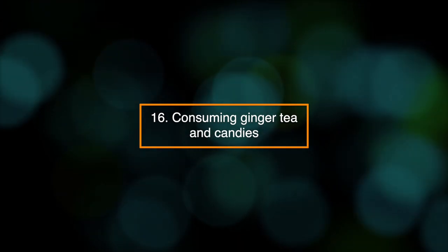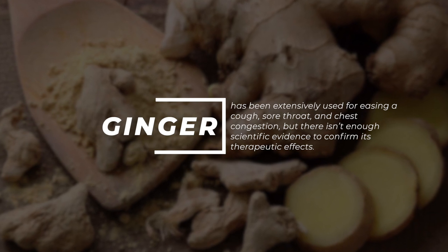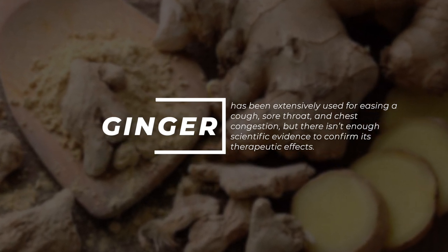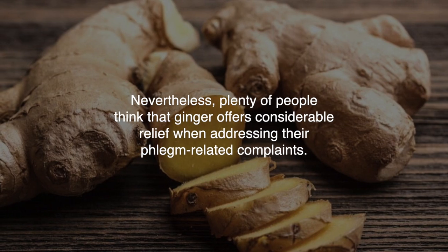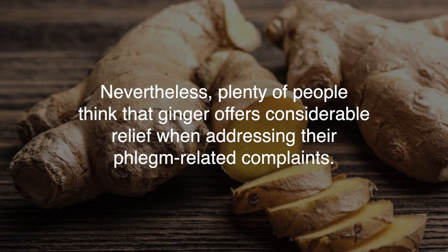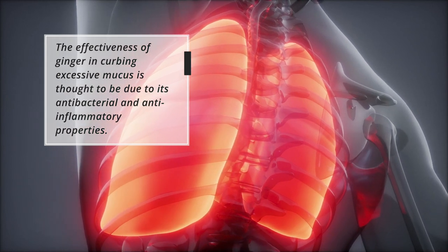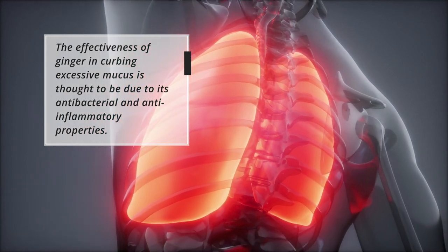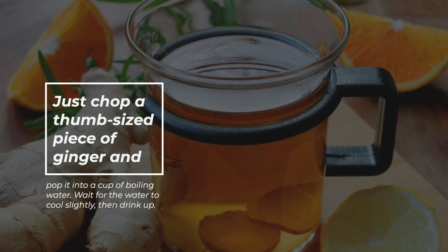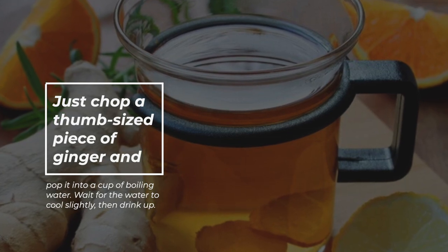16. Consuming ginger tea and candies. Ginger has been extensively used for easing a cough, sore throat, and chest congestion, but there isn't enough scientific evidence to confirm its therapeutic effects. Nevertheless, plenty of people think that ginger offers considerable relief for phlegm-related complaints. Its effectiveness is thought to be due to its antibacterial and anti-inflammatory properties. Just chop a thumb-sized piece of ginger, pop it into a cup of boiling water, wait for it to cool slightly, then drink up.